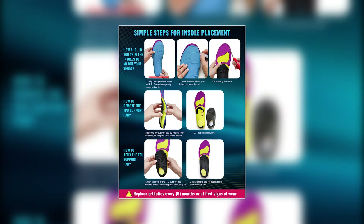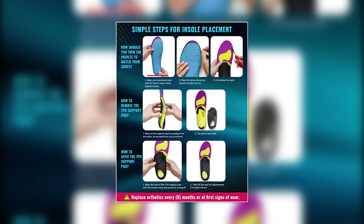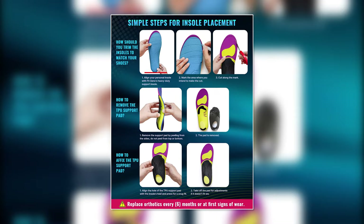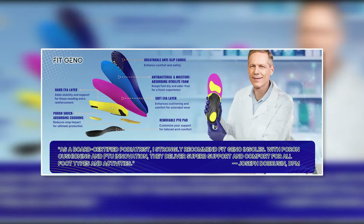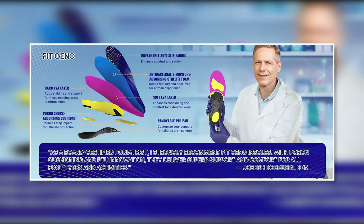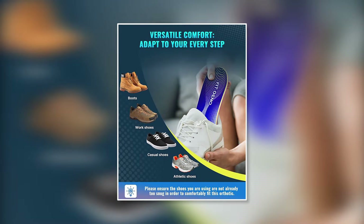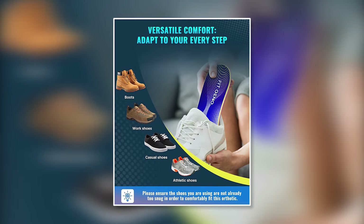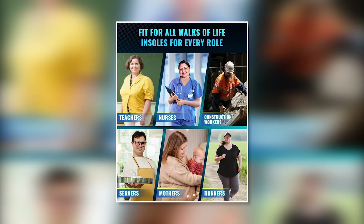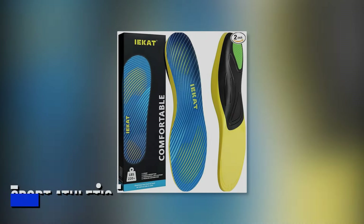The adaptability of Geno insoles is another highlight. You can trim them to fit various types of footwear, including work boots. This versatile design provides moderate control and support and is suitable for walking, sport shoes, work shoes, boots, and more. In essence, they are ideal for everyday use, catering to different needs and preferences.